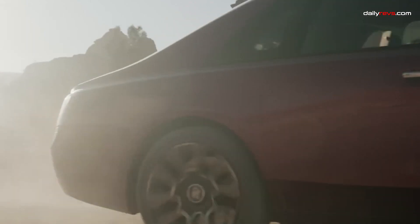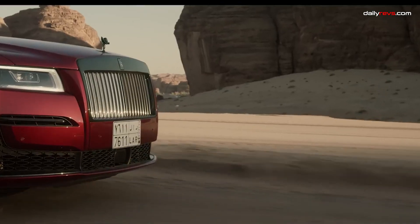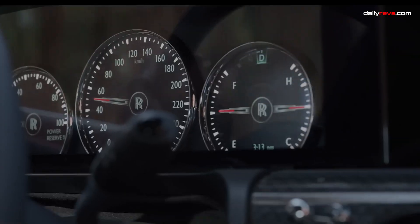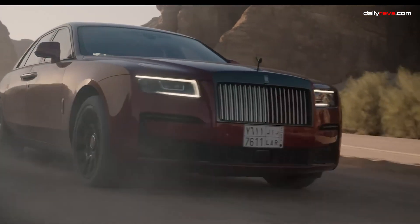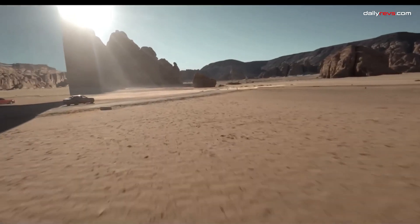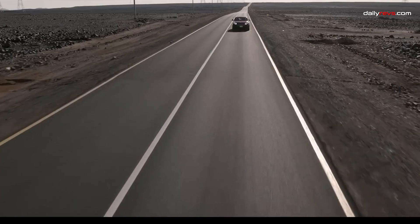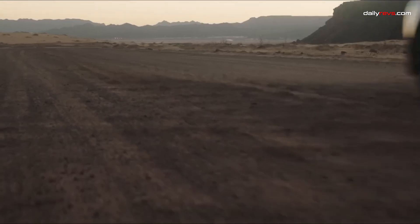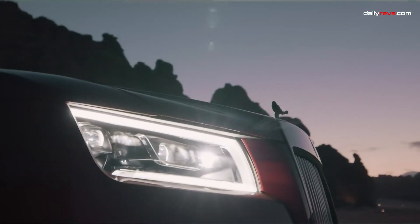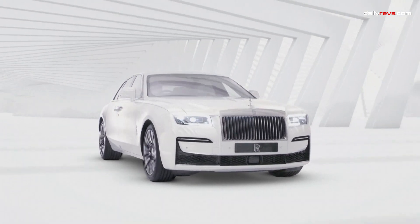The 2024 Rolls-Royce Ghost is a true masterpiece that projects glamour and sophistication, despite being slightly more affordable than the Phantom. From front to back, this luxury limo is a symbol of elegance and extravagance. Powered by a 563-horsepower 6.7-liter V12 engine providing effortless acceleration, the Black Badge model with the same engine produces 592 horsepower. It can go from 0 to 60 miles per hour in just 4.6 seconds, showcasing surprising athleticism for its size.